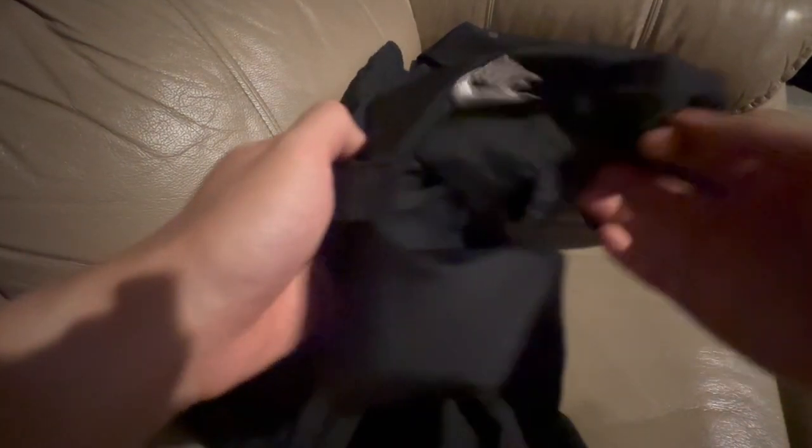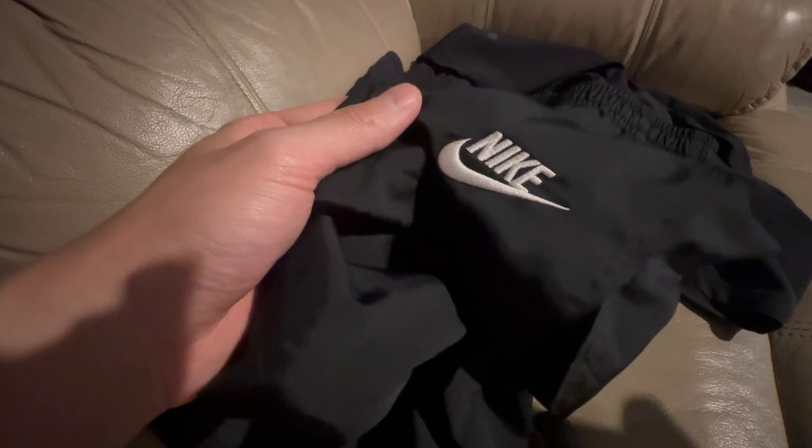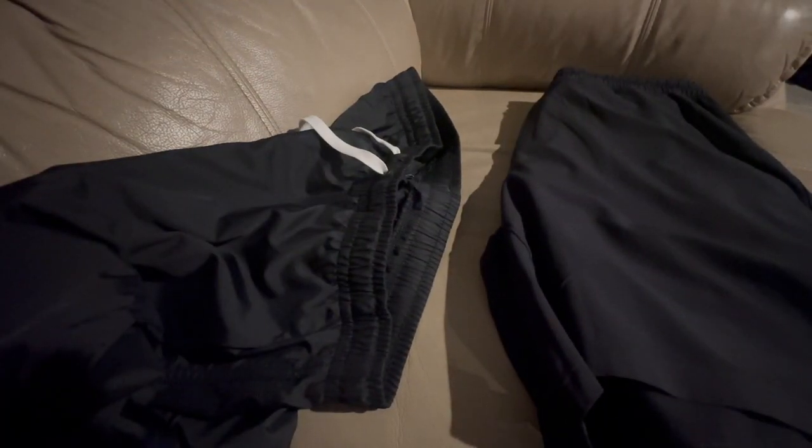These are two of the hottest brands right now in athleisure. This Nike nylon short was popping during COVID — it was the short to get — and it's still going hot now. This one will run you about $50. The Lululemon Pace Breaker is the cheapest Lululemon short I could find at $68. We're just going to put these two head to head and see which one gives you more bang for your buck.